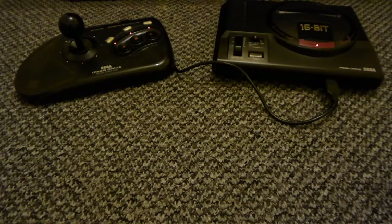Hi everyone. I thought I'd do my NTSC Sega Mega Drive collection so far.